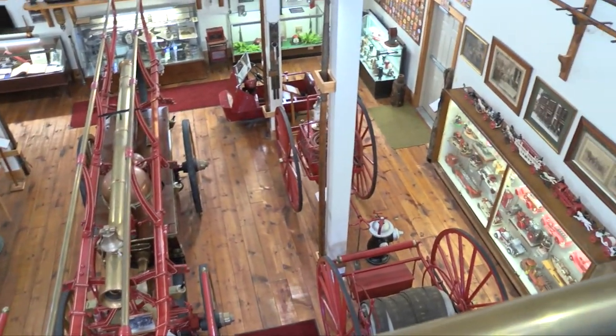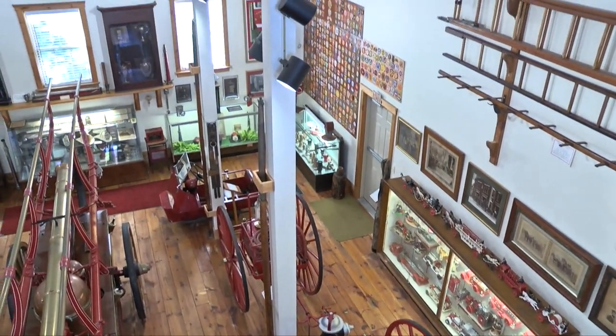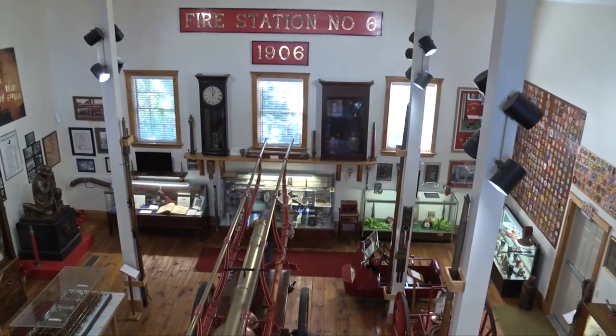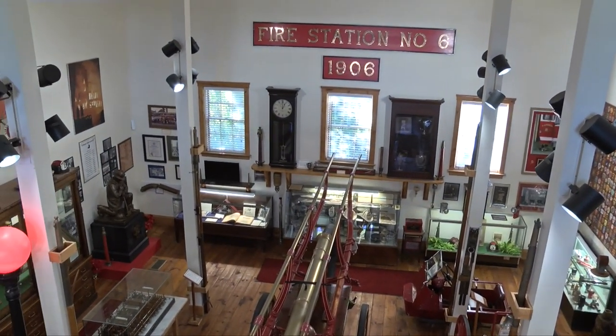Throughout the downtown area in Brockton there were what were called cisterns — almost like underground cesspools where storm water from the street would fill them up. They could draft water from those for the pump, or from a pond, river, or lake. It was a hand-operated pump, called Protector 3, located at the corner of Main and Pleasant Street, pretty much where the central fire station is today.